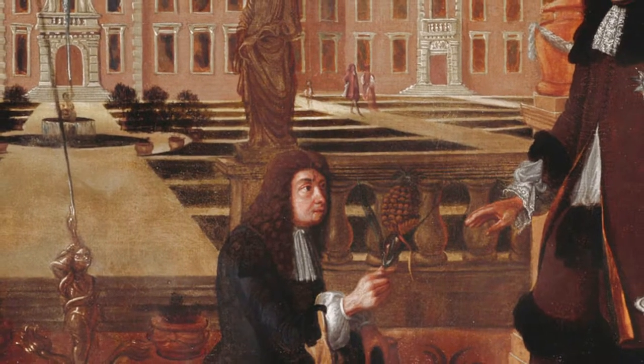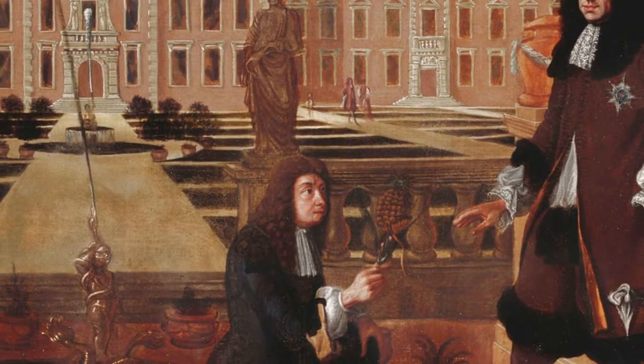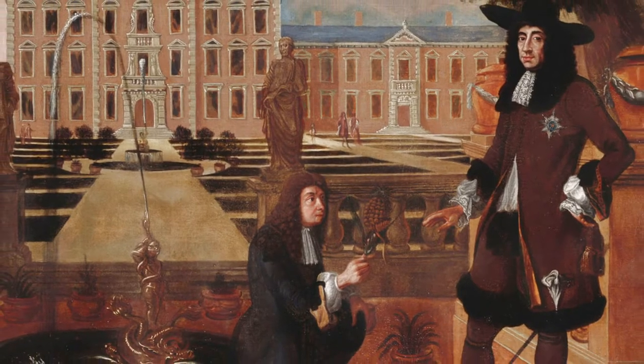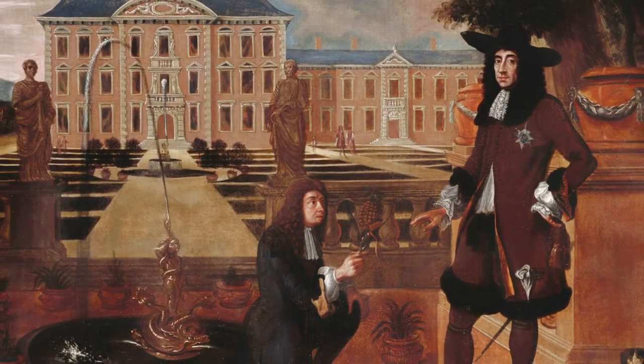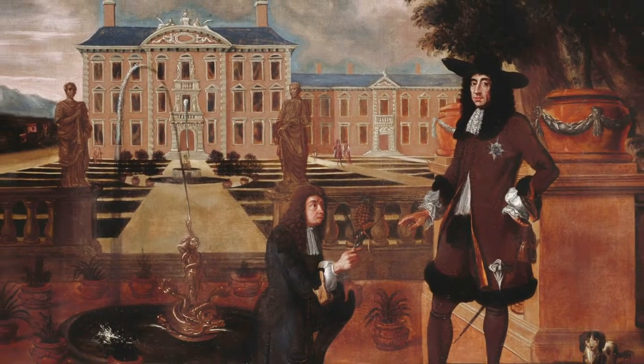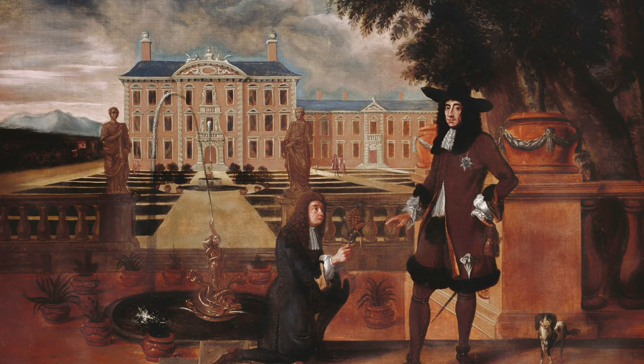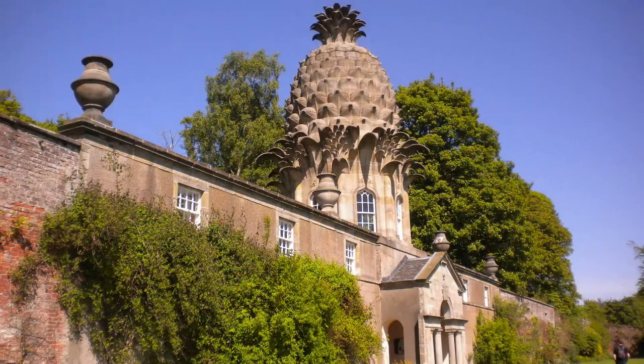When the pineapple was introduced into England, it was associated with kingship. The picture is the king's gardener, John Rose, presenting the first pineapple to Charles II. The pineapple's rarity meant it attracted the interest of the aristocracy, reflected in pineapple follies and garden ornaments found in many grand gardens. The picture is the folly at Dunmore, Stirlingshire. In Norfolk, at Shropham Hall, the walled garden has a set of pineapples on plinths, and there's also a Georgian pineapple obelisk in Holt.